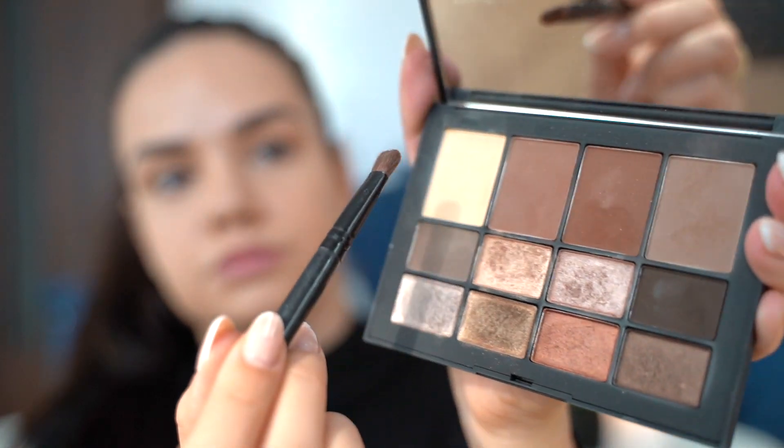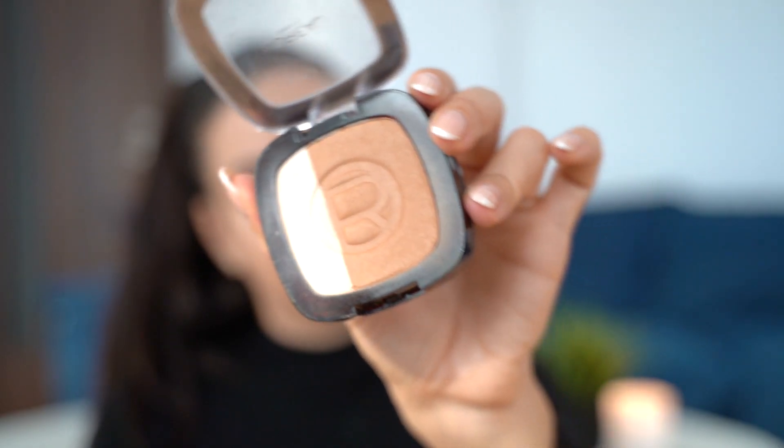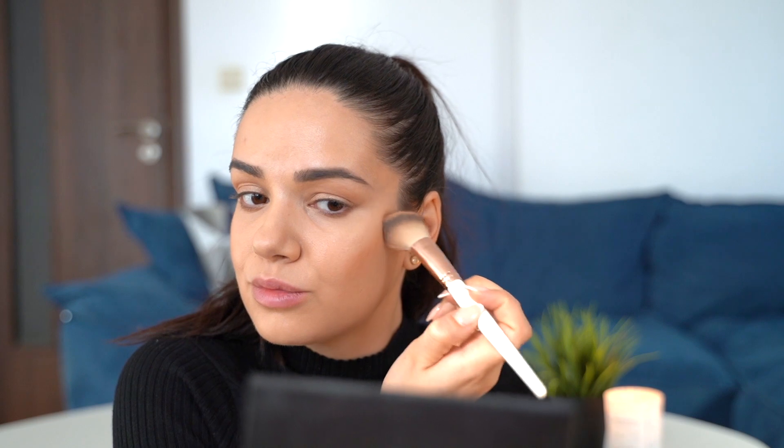With a little bit of the light brown color I'm just lining my under-eyes to give them a little bit more definition. Then with the same bronzer I used on my eyes, I'm just lightly bronzing up my face.